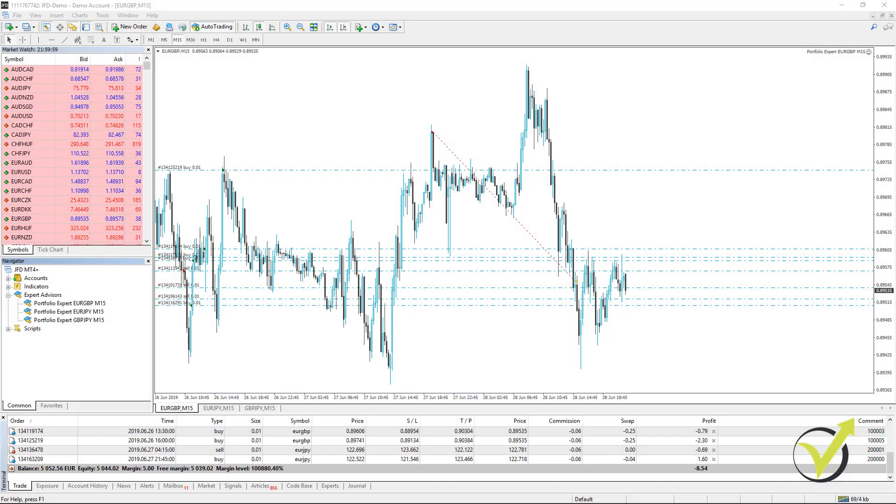Hello, dear traders. It's Petko Aleksandrov and I continue now with some more results from the account where I have the 3 portfolio Expert Advisors for the EURGBP, EURJPY and GBPJPY.